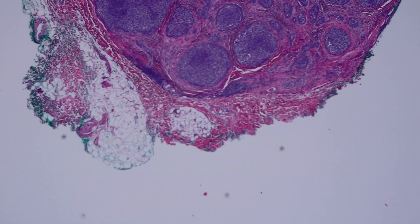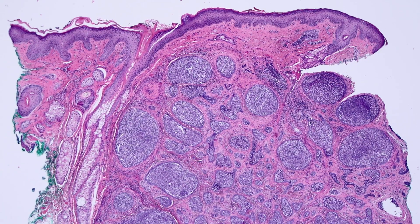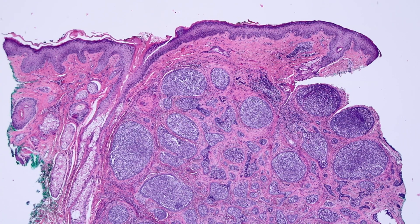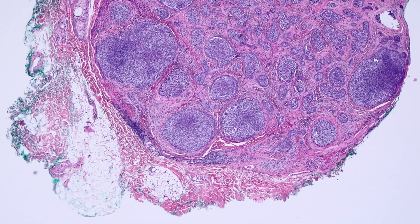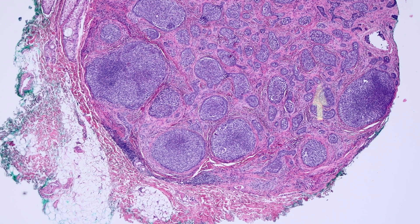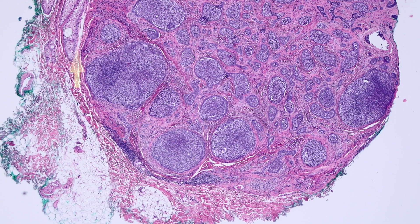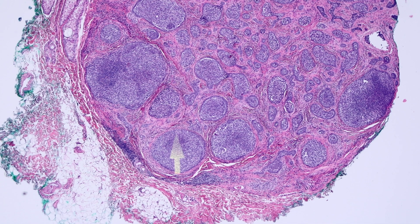Now let's look at a couple of other cases. I've only seen a handful of these, so I don't have very many in my collection. This one was kindly donated by one of my former fellows, Dr. Hilary Elwood — my very first fellow when I entered practice. Here's a really nice example. It's a very circumscribed nodule. It doesn't have a capsule, but you can clearly tell the islands are kind of busy and scattered in the middle. If you go around the outside of the lesion, it's nicely circumscribed, and the stroma is tightly intermingled with the tumor nests, clearly distinct from the background reticular dermis with its chunky collagen bundles.